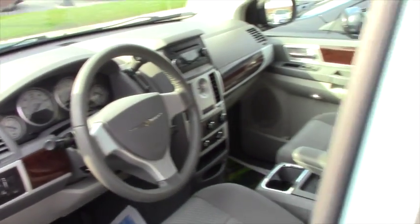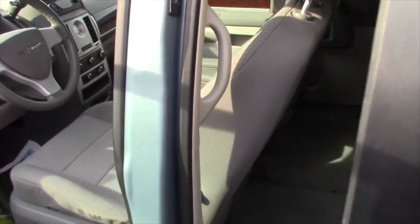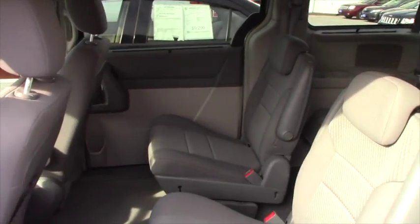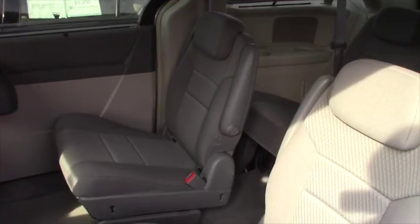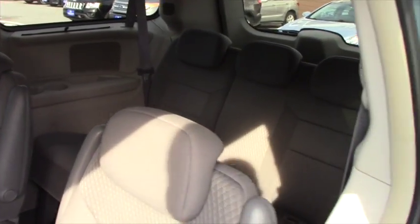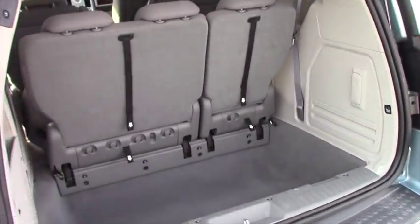Come on over here and take a look at the back seat — you can see there's plenty of room in there. And as we come around here we'll take a look at it from the rear hatch, and of course there's your third row seats.